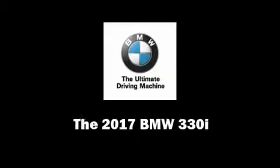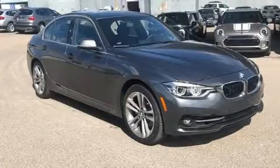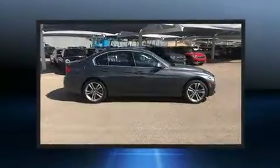Familiarize yourself with the 2017 BMW 330i Wagon. This four-door, five-passenger sedan offers the features and options for which you've been searching.